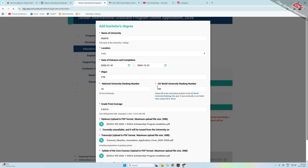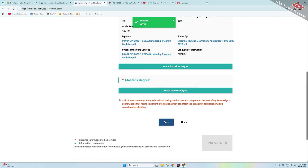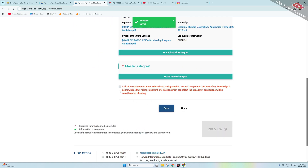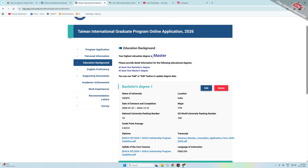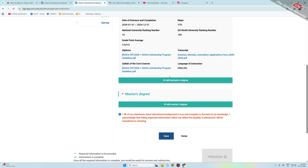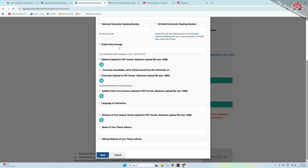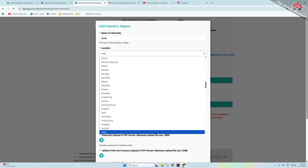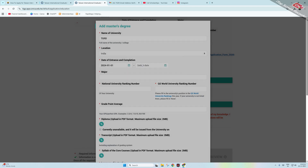If you have a master's degree as well, you can add it; otherwise, you can skip it as it is not mandatory. Click to acknowledge the education statement and click Save. Then click on English Proficiency and mention your highest degree. If applying for PhD, you need to fill in additional fields; for a simple postgraduate degree, basic information is sufficient.